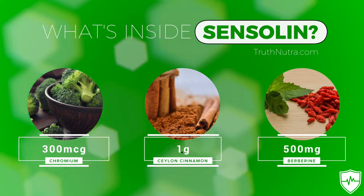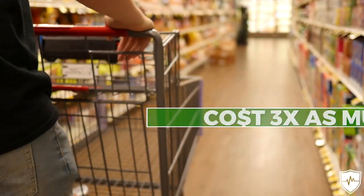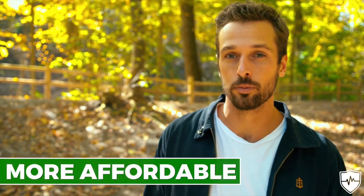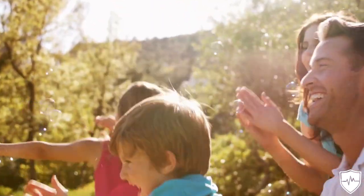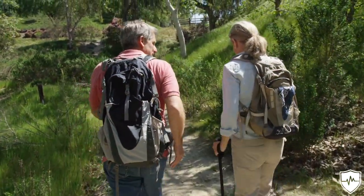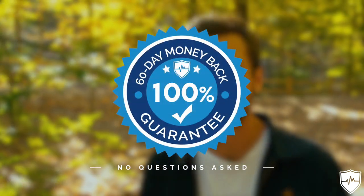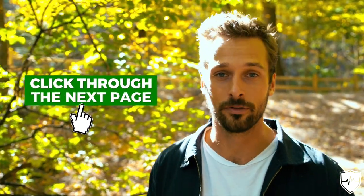Sensolin is the logical solution — if someone were to buy all of these ingredients separately, the cost would be three times as much as one month's supply of the convenient Sensolin formula. We always strive to have the best quality ingredients at Truth Nutra and to make them more affordable than other solutions. Sensolin is the natural blood sugar control and insulin sensitivity solution that will also help regulate appetite. To learn more, click through the next page — there'll be a link near this video. We also offer a convenient 60-day money-back guarantee, so there's no risk on your part whatsoever. If you have any problems, just let us know and we'll refund your money.